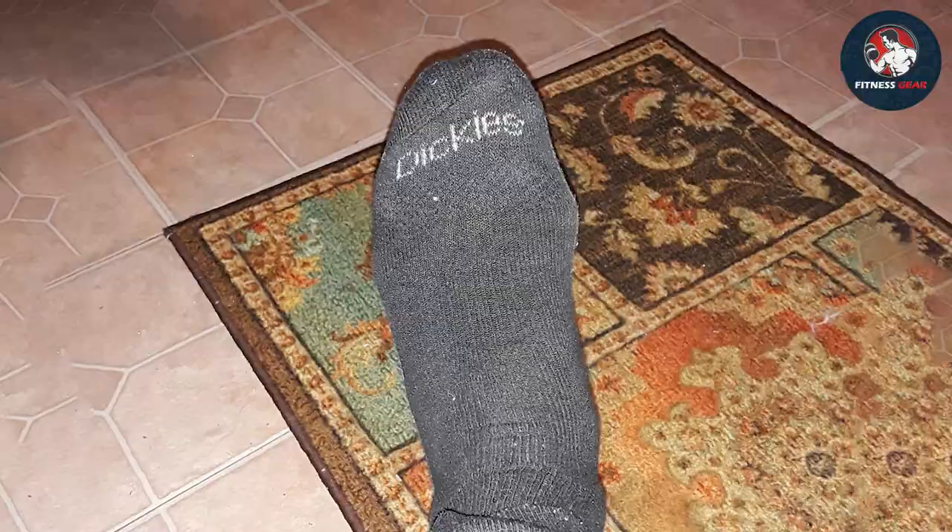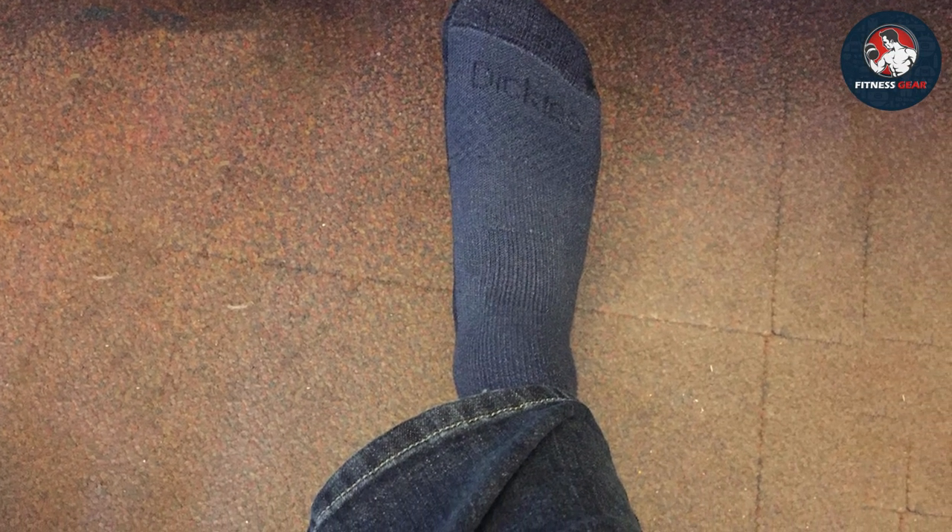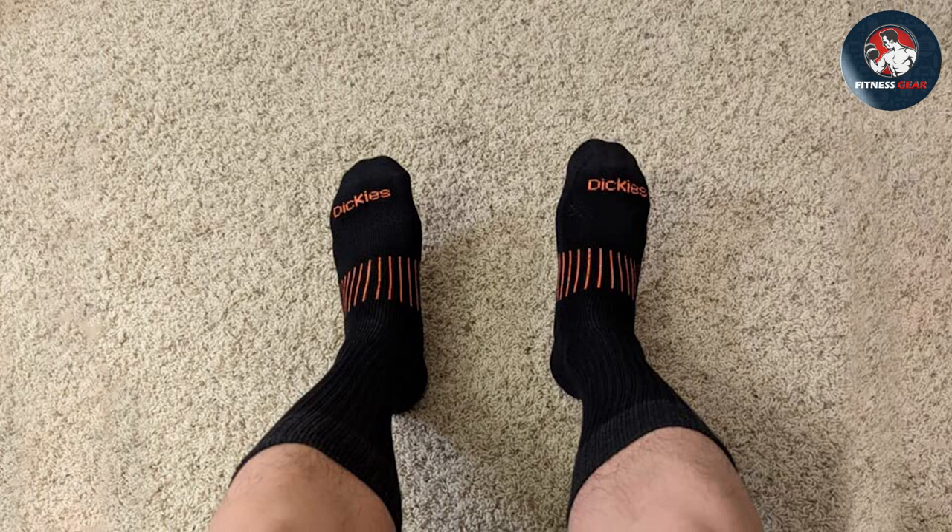Whether you are hitting the gym, going for a run or playing sports, Dickies Tritec Moisture Control Socks are engineered to meet the demands of active individuals. The seamless toe construction reduces friction, preventing chafing and irritation.